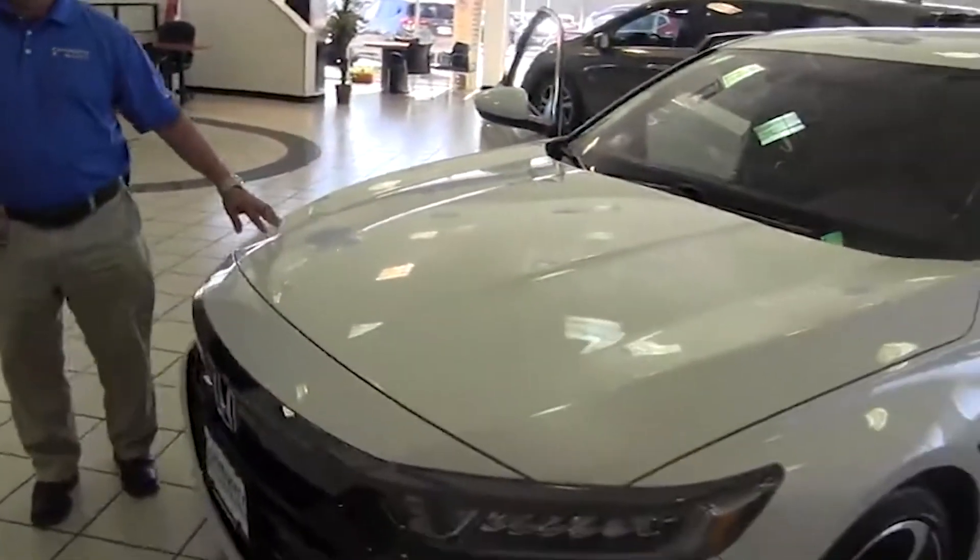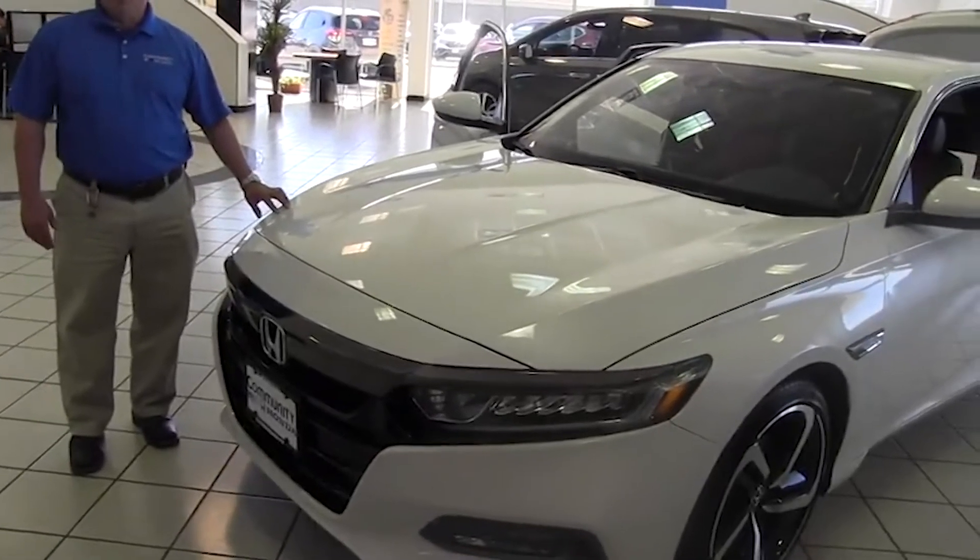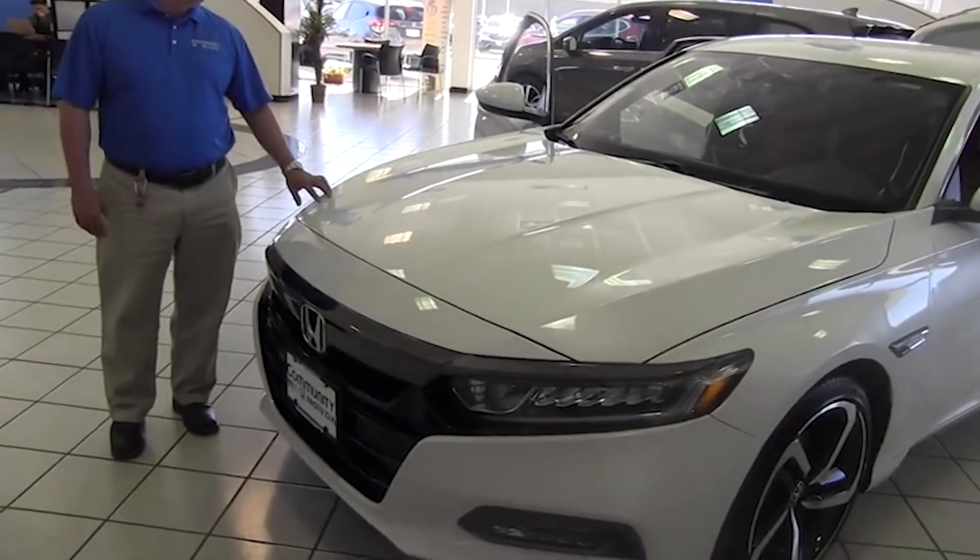There's a four-cylinder turbo underneath this hood with 192 horsepower and 192 foot-pounds of torque. If you want to learn more about this vehicle, you can see me or any sales consultant here at Community Honda in Baytown, where everything we do is centered around you. Thank you.